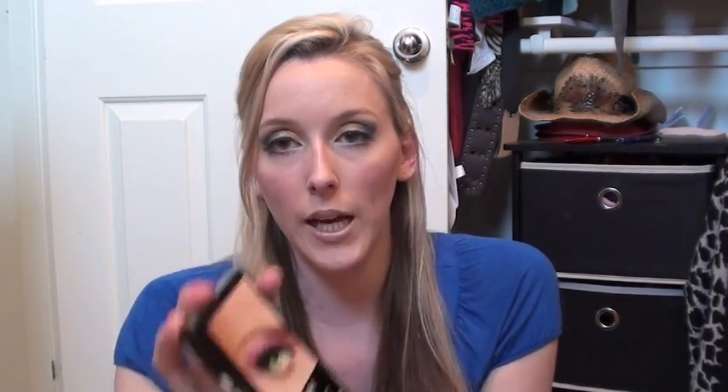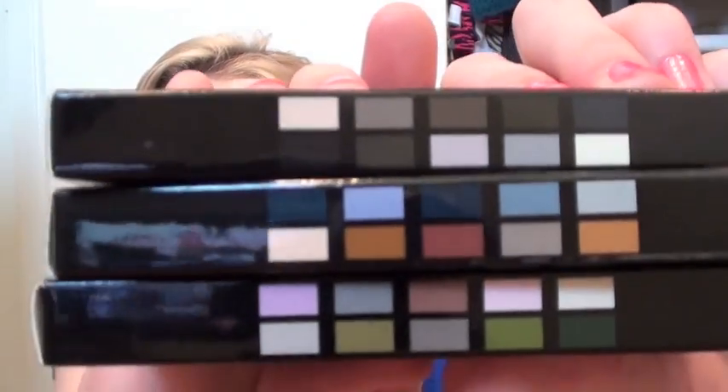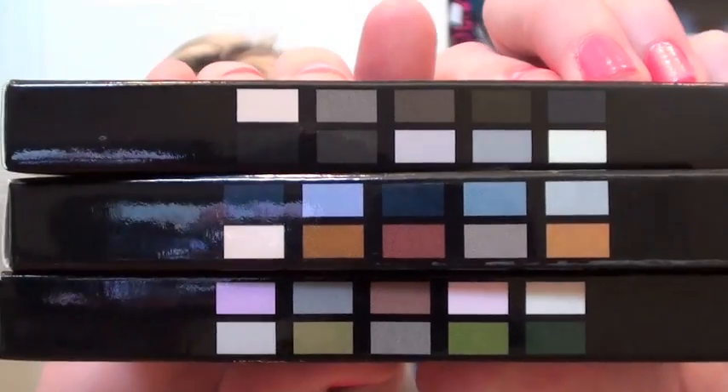I picked up three of their palettes: the Sexy Blue Eyes palette, the Smoky Eyes palette, and the Beautiful Green Eyes palette. They also had another one in the collection but they were all sold out of that one, so I only got these three. On the side of the box are pretty much the colors that each of them come with. They're all really pretty.